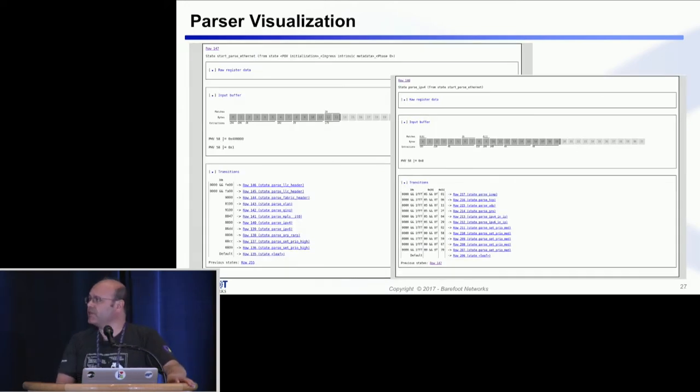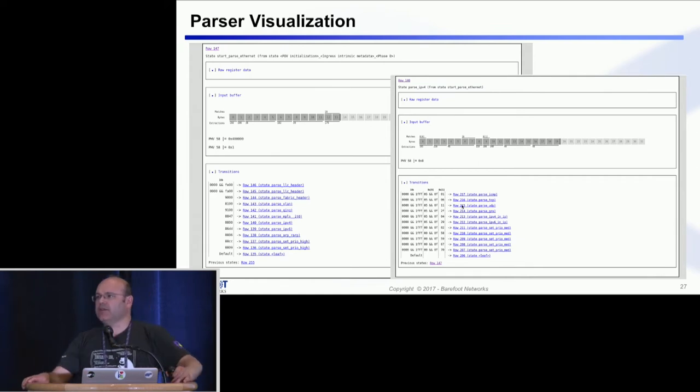Here is a visualization that the Tofino compiler produces for parsing. In the parse-Ethernet state, it shows which bytes go into which container — container numbers, sometimes two bytes, sometimes four bytes, and so on. There is a transition table showing the Ether type values and how you transition to the next state. Here is another state — parseVLAN — where the same thing happens: it shows where you are in the packet and the transition rules.